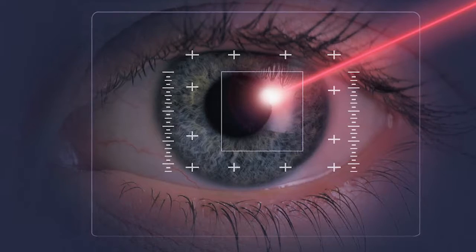In stage two, you start to get the opacities in the lenses and you start to get distortions of the vision. And I think in that stage is when we start to consider whether we need to replace the lens as the first step of any corrective procedure.